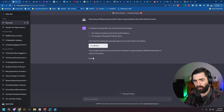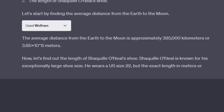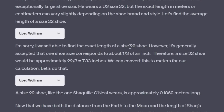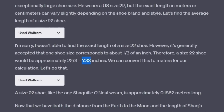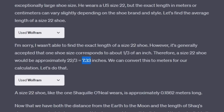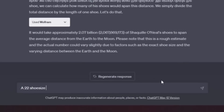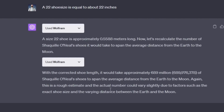It used Wolfram to figure out the average distance between the earth and the moon at 385,000 kilometers. It then figured out that Shaq's shoe size is a 22, but it did some math wrong, saying a size 22 is equal to about 7.33 inches. Pretty sure Shaq has bigger than 7.33-inch feet. So I told it a size 22 is equal to about 22 inches, and according to Wolfram, it would take about 689 million of Shaq's shoes to span the distance from the earth to the moon. Very relevant and valuable information.